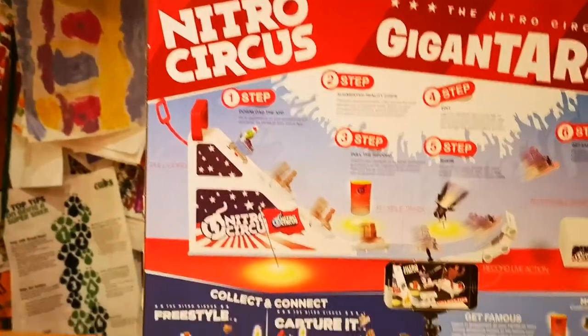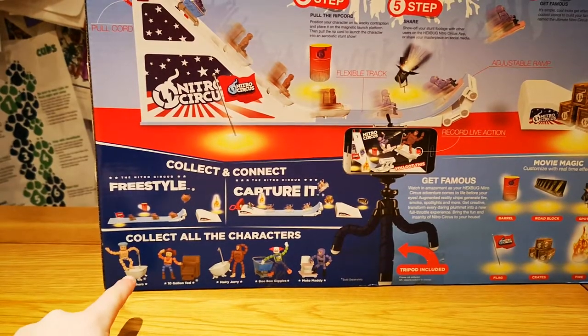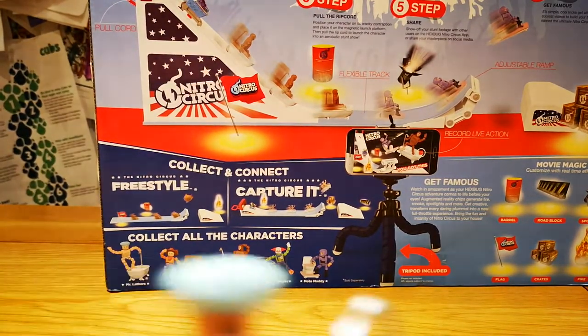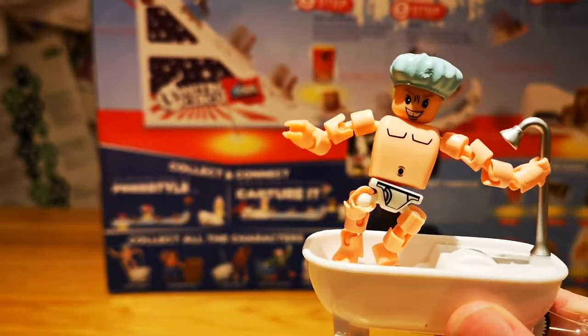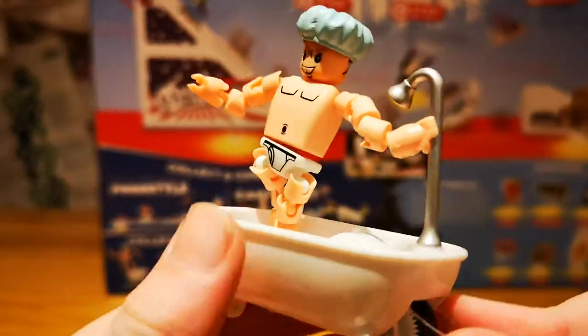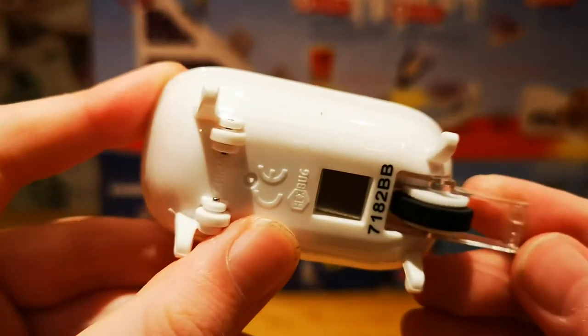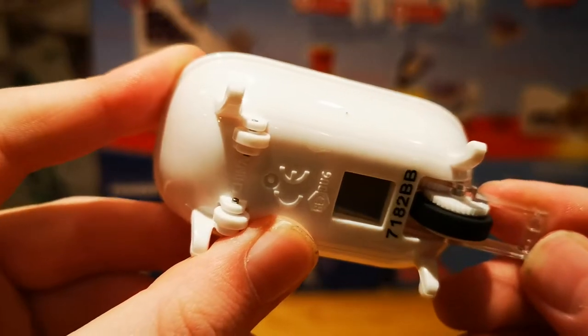...from Nitro Circus. To start off with, meet this guy — his name is Mr. Lathers. He is in his bathtub and his number is 71 82 BB.